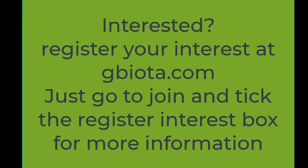Interested? Register your interest at gbiota.com — just go to Join and tick the Register Interest box for more information.